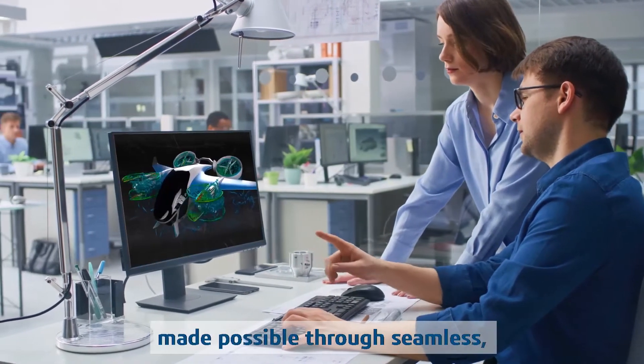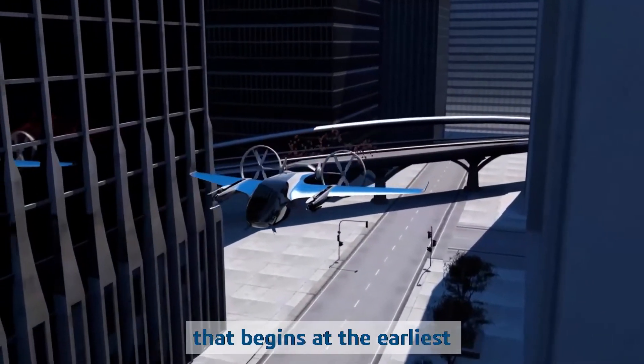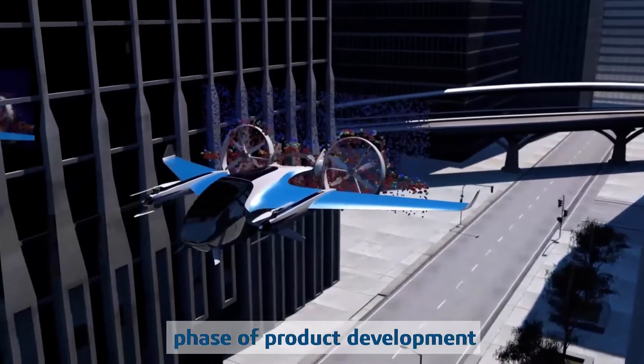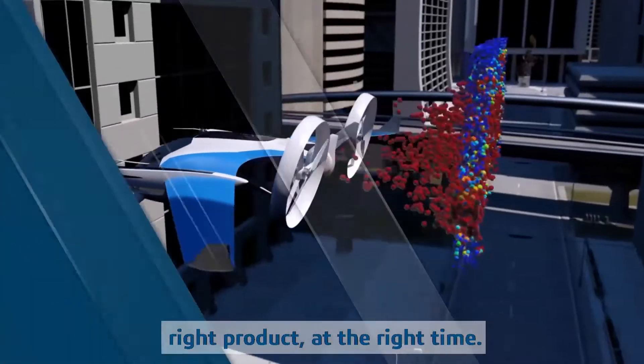Experiencing your design is made possible through seamless, concurrent engineering and simulation that begins at the earliest phase of product development, enabling you to deliver the right product at the right time.